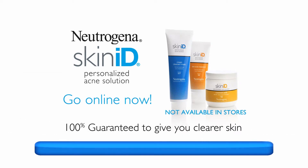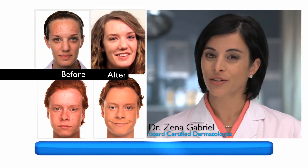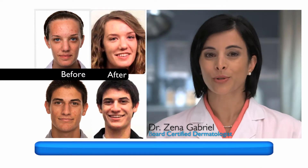Guaranteed to work or your money back. We're all different. Everyone's acne is different. So a personalized acne care system will produce the best results for you.